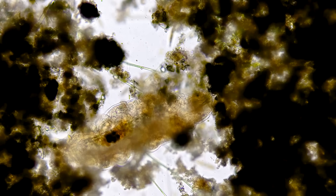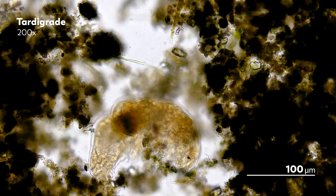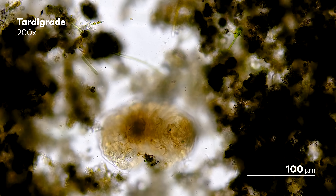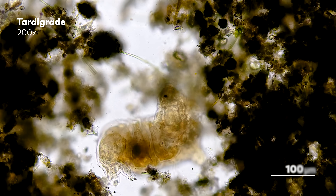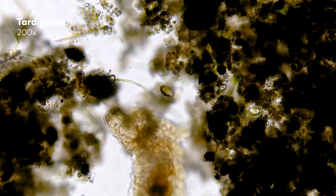Collecting microbes is a dirty business. When you venture out into the ponds and lakes to gather samples, you don't just bring back water and microbes — you bring back bits of plants and other debris. And that can make it difficult to find the organism we want to talk about today: the Pelomyxa.